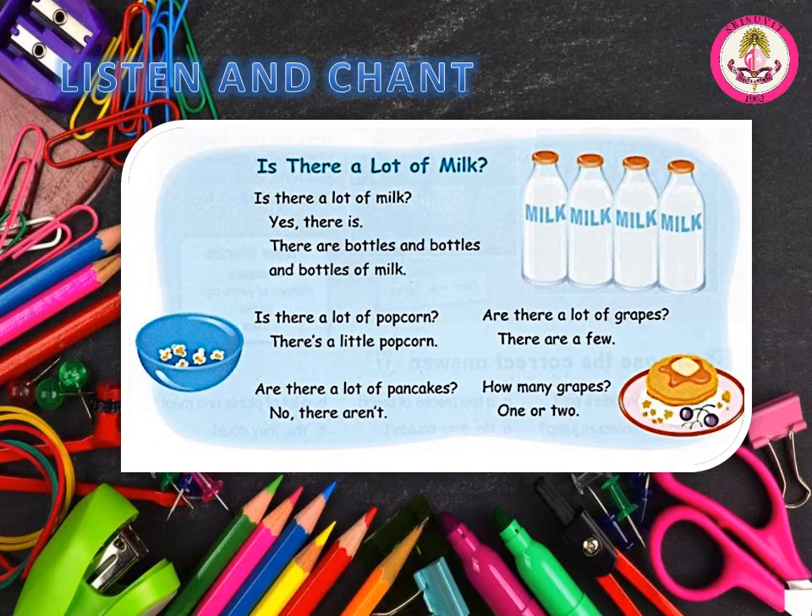Page 9. D. Listen and chant. Is there a lot of milk? Yes, there is. There are bottles and bottles and bottles of milk. Is there a lot of popcorn? There's a little popcorn. Are there a lot of pancakes? No, there aren't. Are there a lot of grapes? There are a few. How many grapes? One or two.